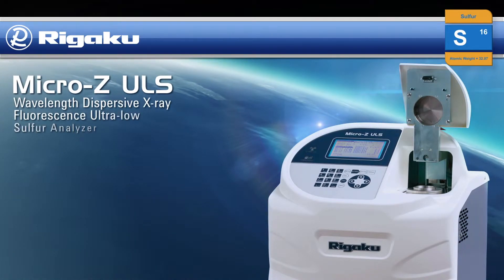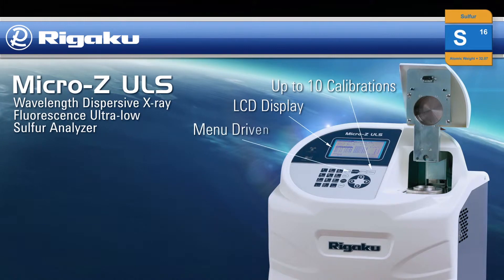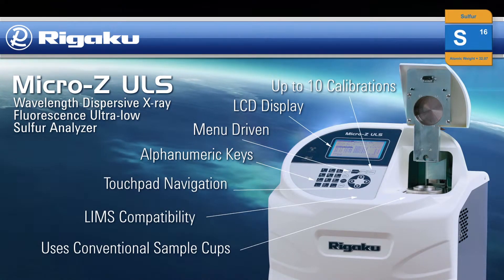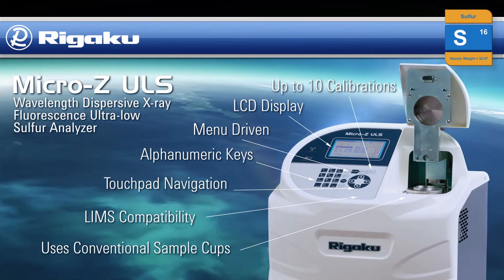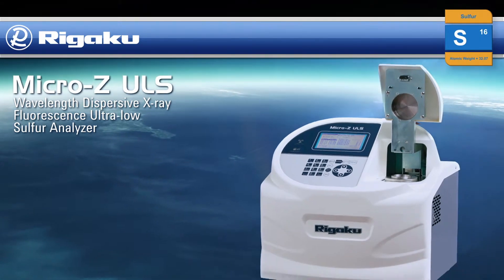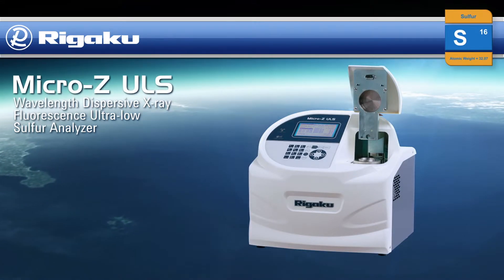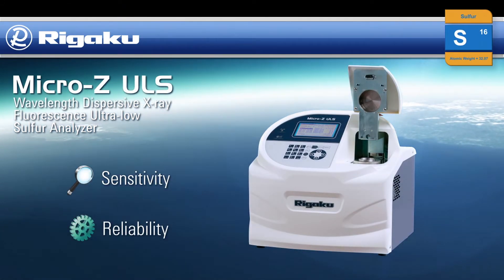Specifically designed for non-technical users, all operations from calibration through routine analysis can be performed through the easy-to-use interface. Powered by any standard AC outlet, the unit is LIMS compatible and stores up to 10 calibrations to support a wide range of sample types. Rigaku Micro-Z ULS delivers the utmost sensitivity and reliability, the core requirements for superior performance.